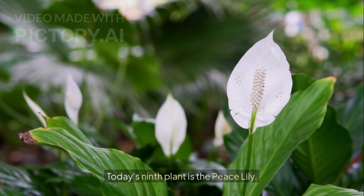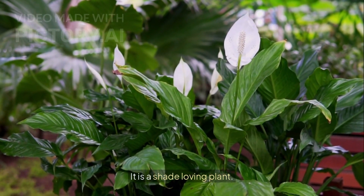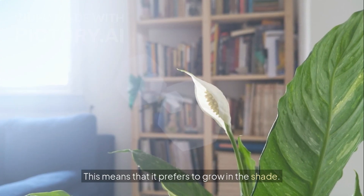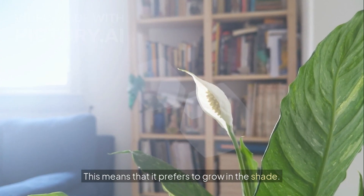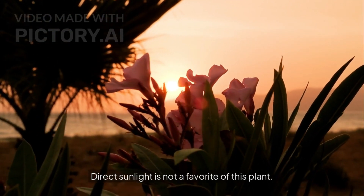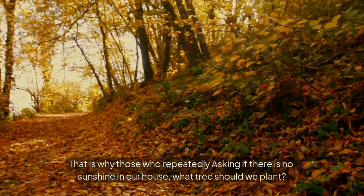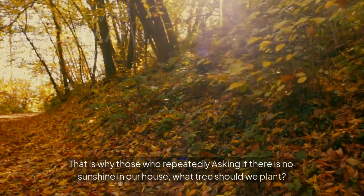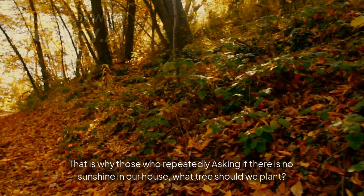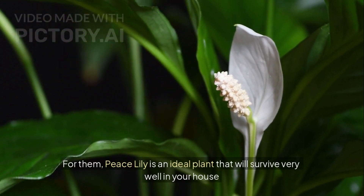Today's ninth plant is the peace lily. It is a shade-loving plant, meaning it prefers to grow in the shade. Direct sunlight is not a favorite of this plant. That is why for those who are asking what tree to plant if there is no sunshine in their house — peace lily is an ideal plant that will survive very well. You can keep it inside your house or next to a window, and it will grow very well.